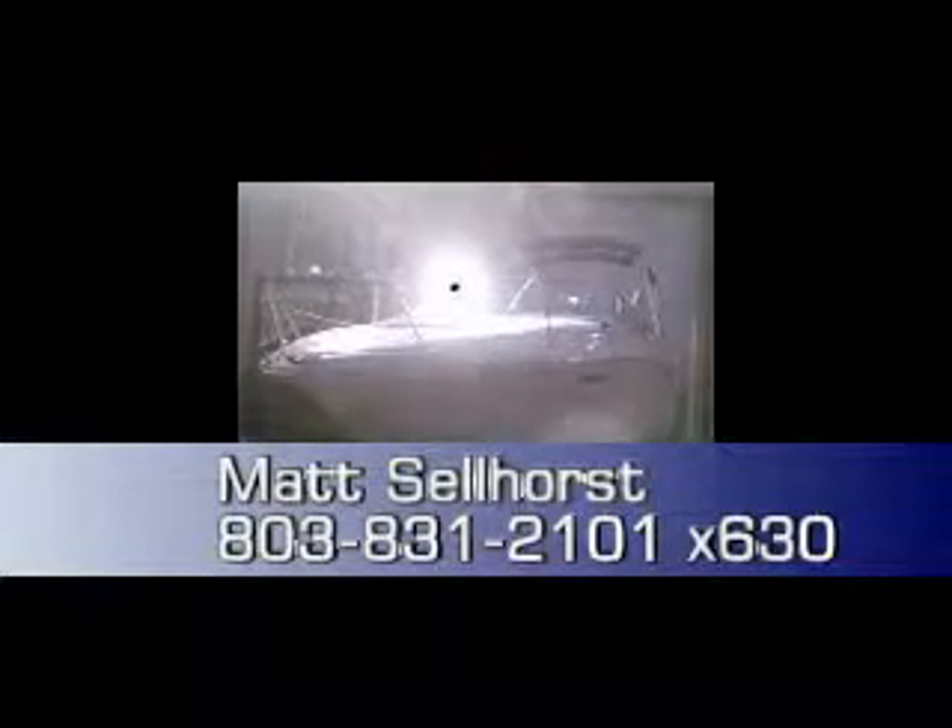The trailer comes with this boat — it is an aluminum I-beam trailer, dual axle with brakes. Just a great family boat; the people that have these just love them. Being able to get down into that cabin and get up out of the sun makes it a very versatile boat for all seasons. You also have the snap-on canvas covers for the cockpit so you can keep your boat looking great inside. Give me a call for more information — the number here is 803-831-2101, extension 630. This is Matt Selhorst, Lake Wiley Marina. Thank you very much.